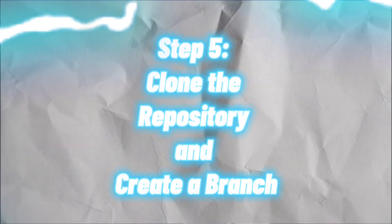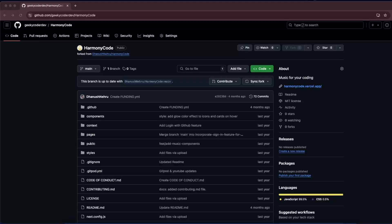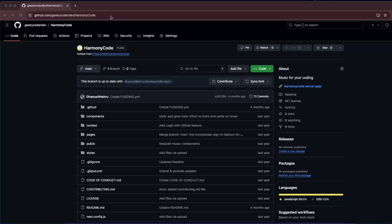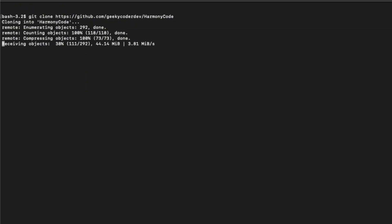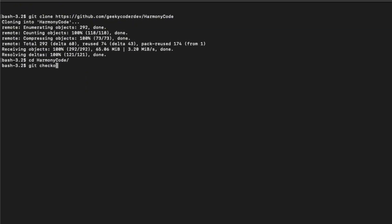Step 5: Clone the repository and create a branch. Click on the Code button and copy the URL of your fork. Open your terminal, clone the project, and create a new branch for your changes. This is where you'll do the work.